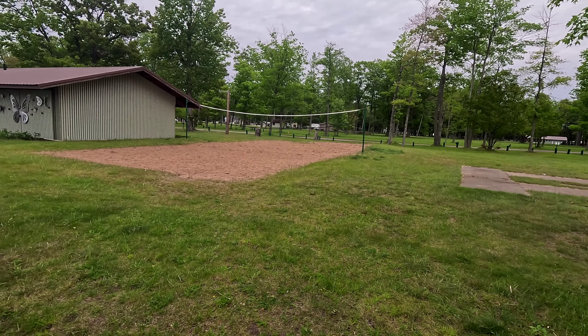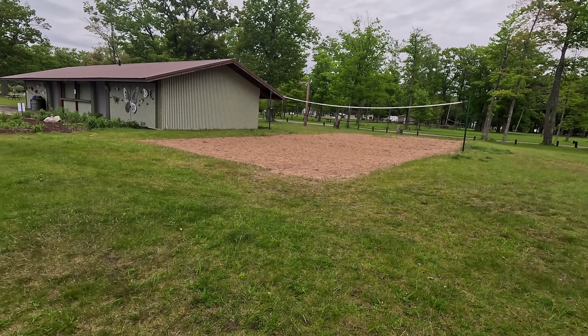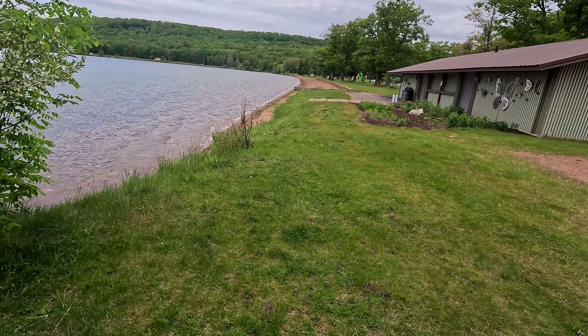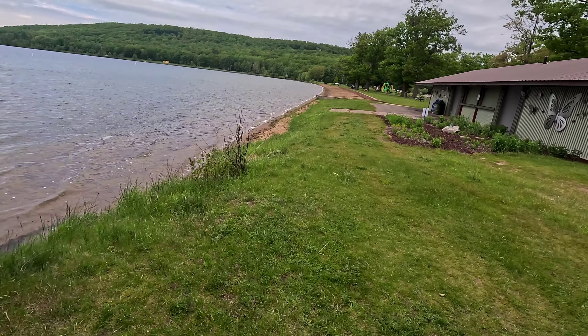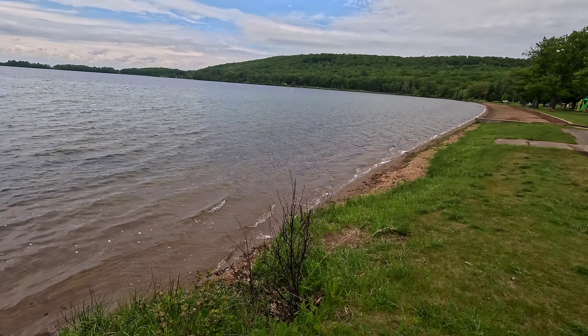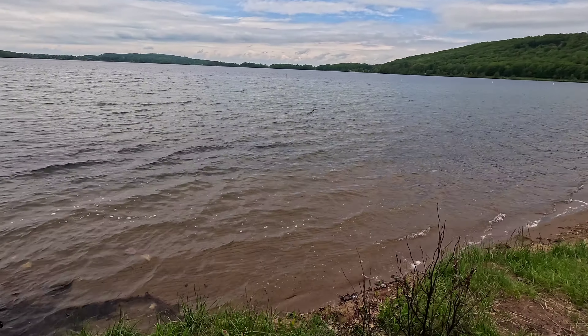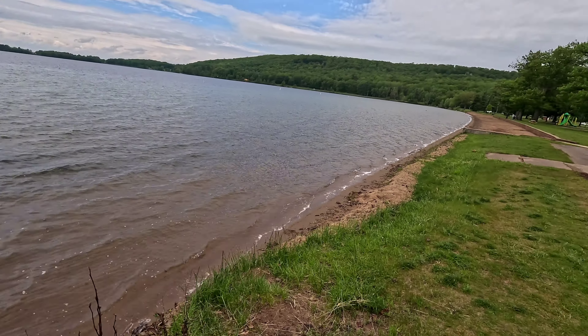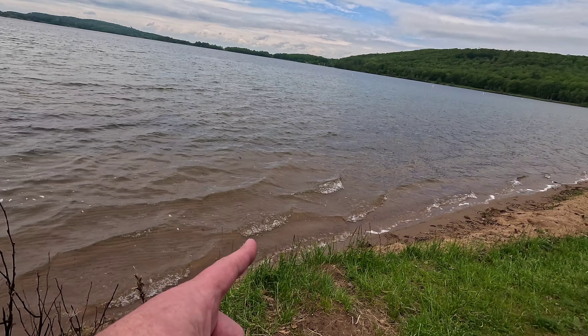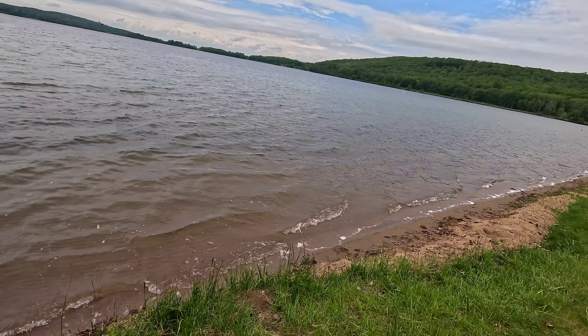Not a lot of people would have known, but Ronald Reagan was here. It's a very beautiful lake, and here's the beach.